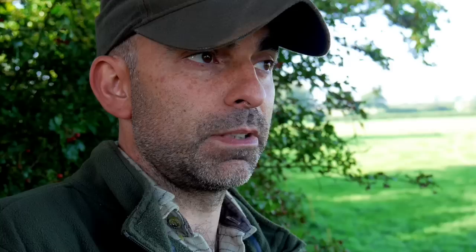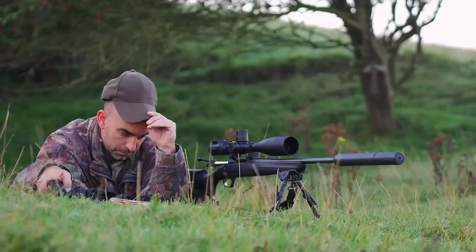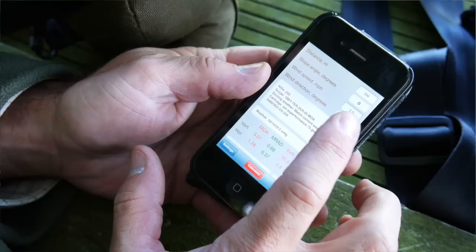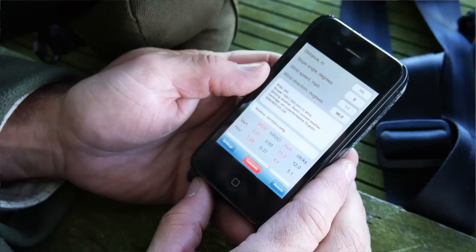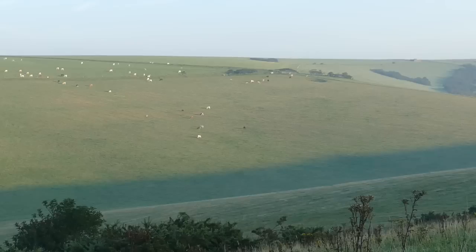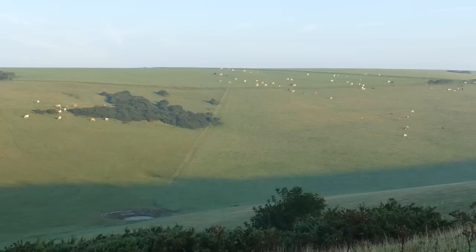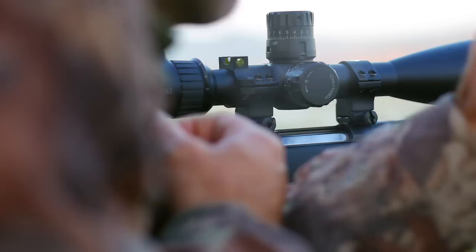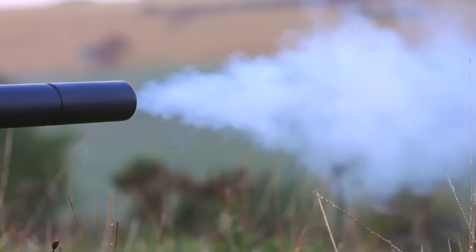The wind is the biggest problem. Your elevation is pretty constant — you can suss that out without too much ado. I'm using an app on the phone, just an old iPhone, but it's got a ballistic app on there called Strelock. You enter your muzzle velocity, the BC of the bullet, basically all the ballistic data, and it works out your drops and windage as well. That's a very handy little gadget. You can use a wind meter to take the wind speed where you are. You can also use natural indicators like leaves blowing in the trees, grass blowing, things like that. You can feel it on your face — you can get a pretty good idea just like that.